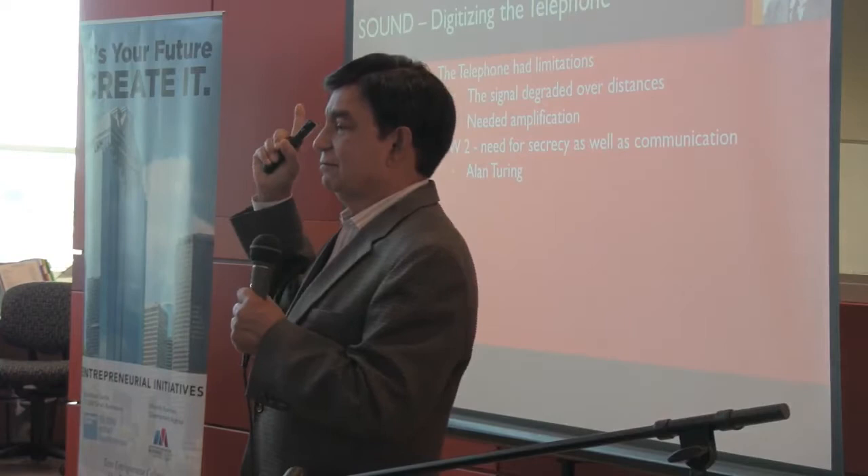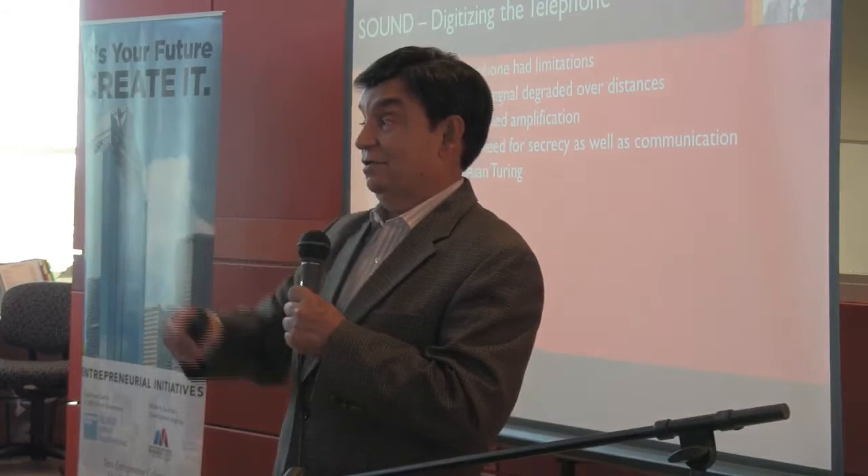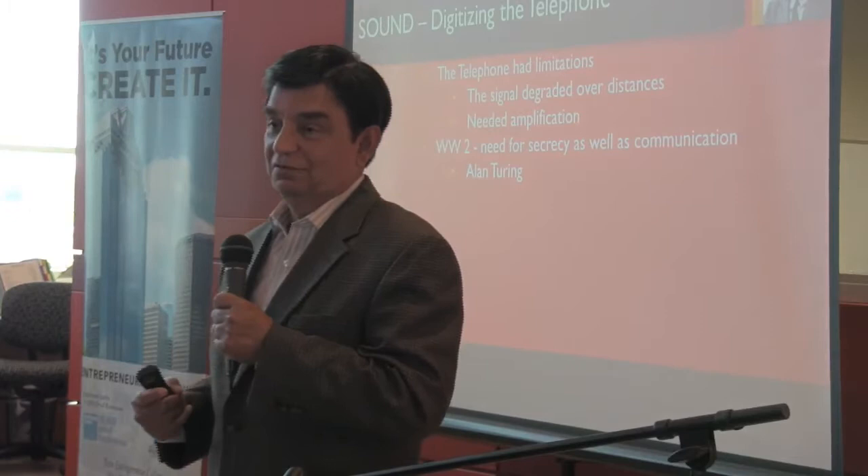You all saw the movie with Benedict Cumberbatch? In the movie he was famous for cryptography — he broke the Enigma code. But that's not what I think he should be most famous for. I think he should be most famous for digitizing sound.